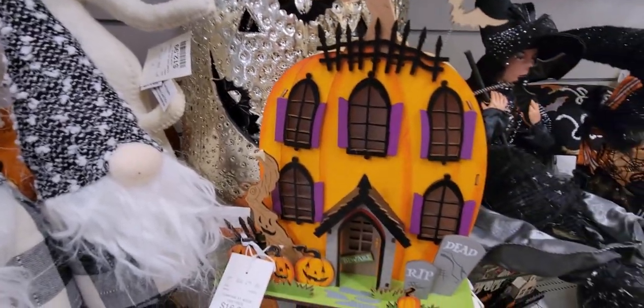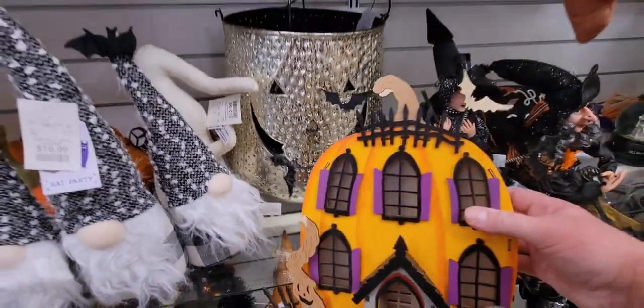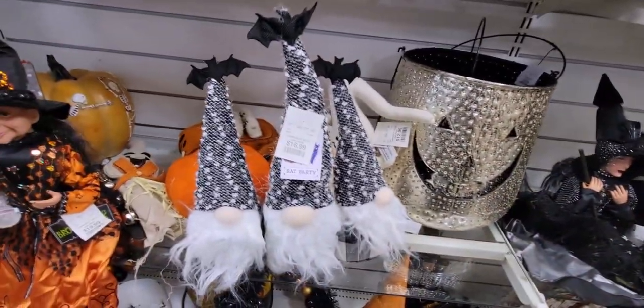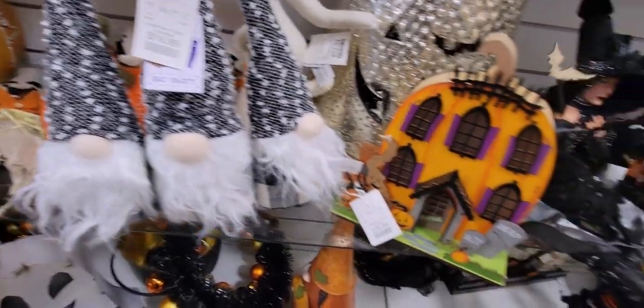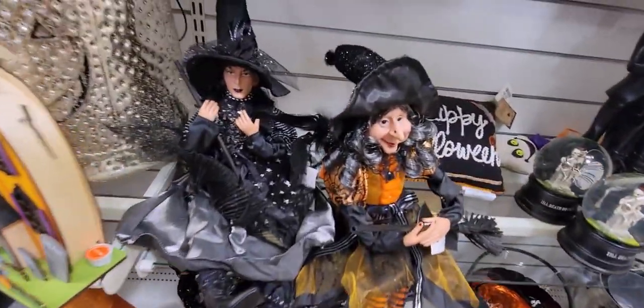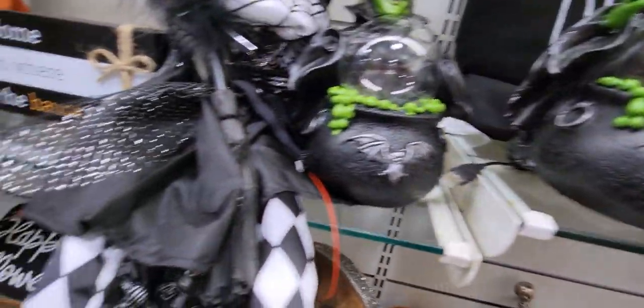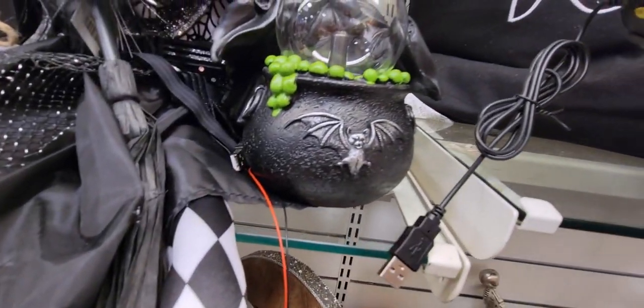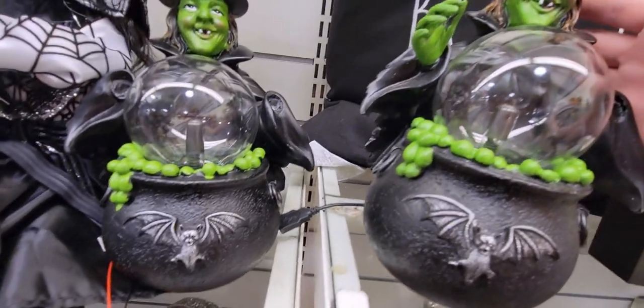There's a lighted house for $16.99 with little bats on it — it just takes batteries. We also have more witches. This one I think lights up but needs a specific battery type — it's $19.99.